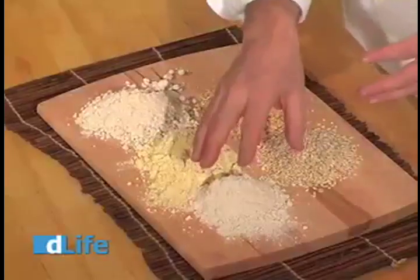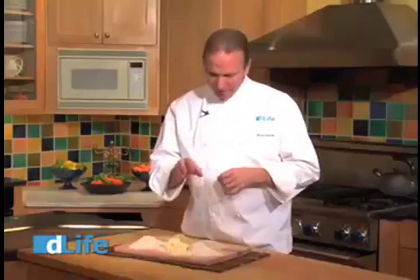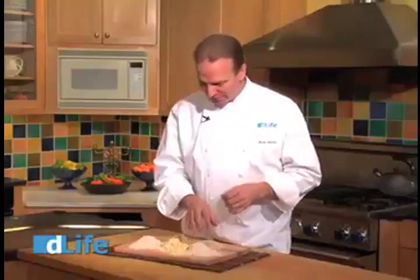Now some of my favorites are right here in front of me. Here we have spelt flour which has a wide range of nutrients which include B2, niacin, thiamin, copper — really good stuff. It's also much lower in gluten, so if you're gluten sensitive this might be a nice alternative for you.